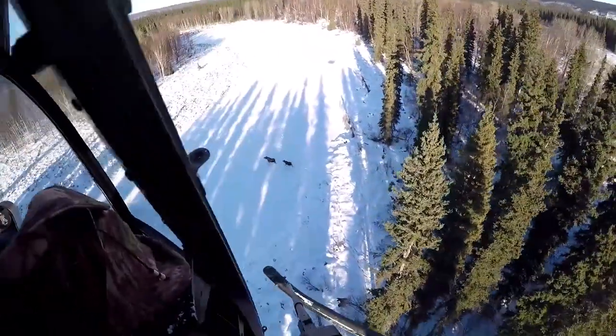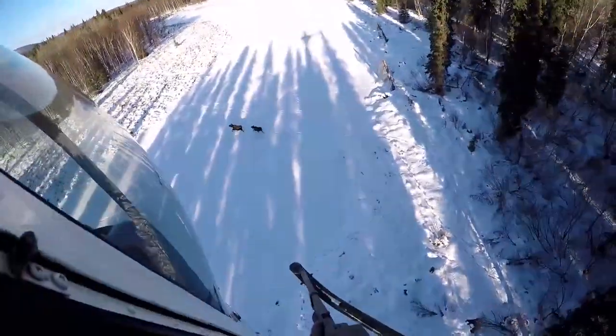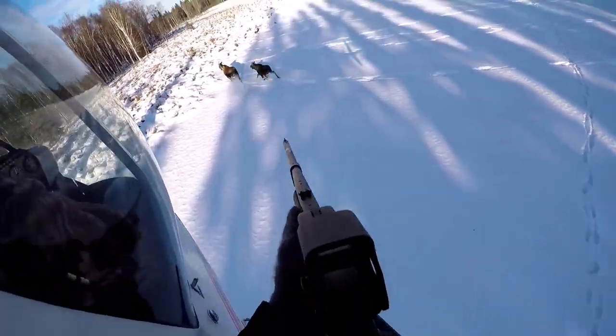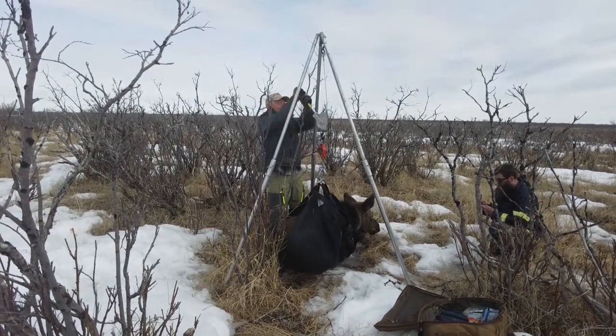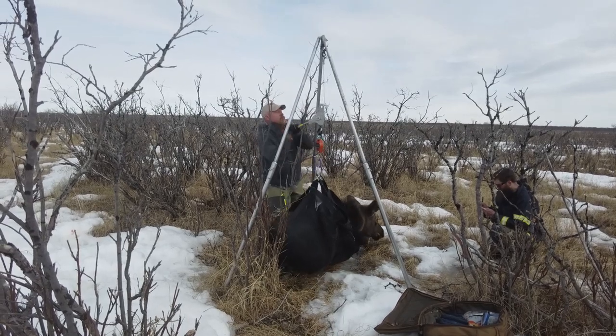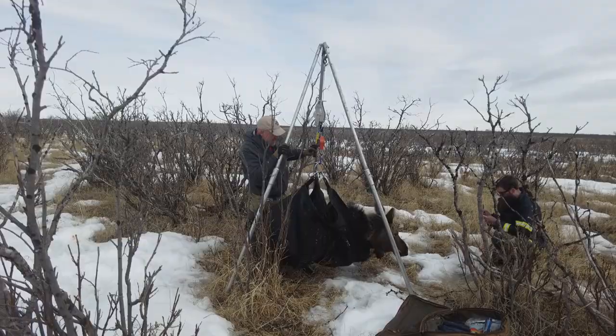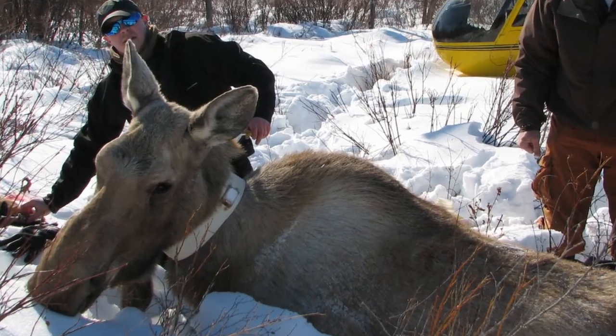Once we have determined that the short yearling is a female, we will then dart it from the helicopter to anesthetize it so that we can work it up. We will land the aircraft and, using a tripod, a weight tarp, and a big scale, we weigh the animal. We will then lower it back down to the ground and place a radio collar on the animal.